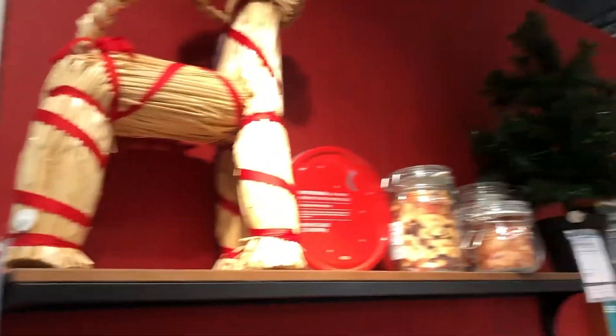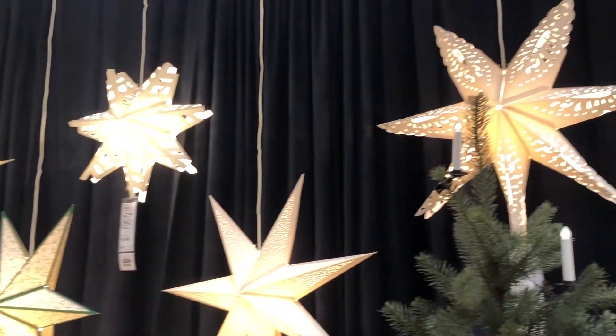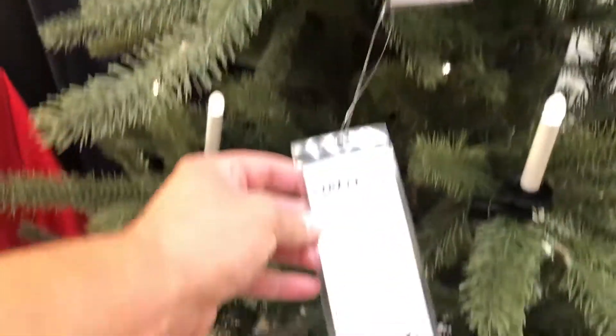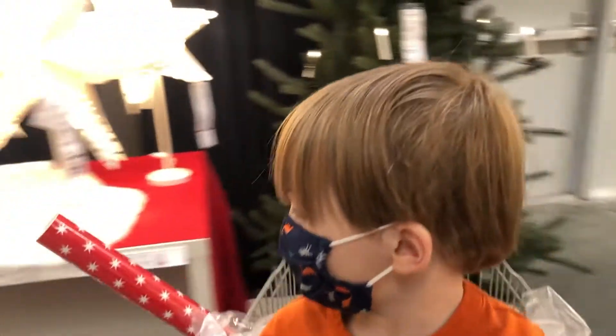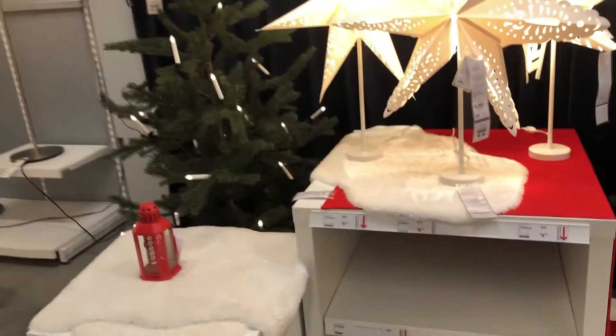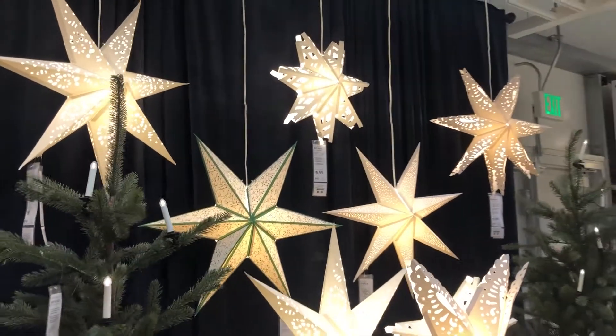He's so cute — look at all the pretty stars. And look at these candles that clip onto a little tree — I love the Christmas tree! Do you see the Christmas tree? Does it feel like Christmas? Yes, I love Christmas!